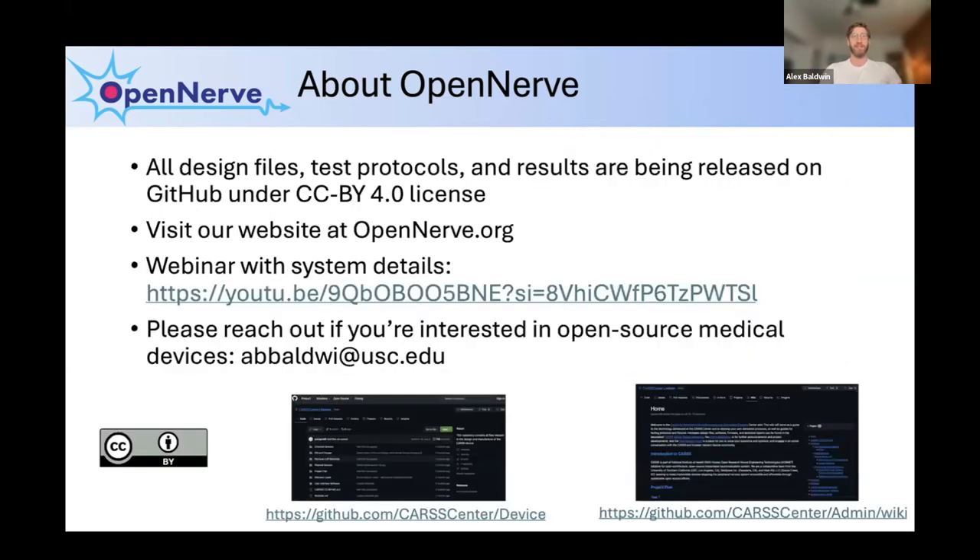One great thing about this project is that it is specifically mandated to be open source, which is one of the reasons I joined. All of the designs we've made, all testing protocols, and as we continue, all testing results are going to be released on our GitHub page under the CC BY 4.0 license, meaning the designs are available to anybody anywhere in the world. I encourage you to reach out to me — we also have a webinar on YouTube where each team goes through exactly what they're building, and you can always visit our GitHub, which has a wiki and our website.